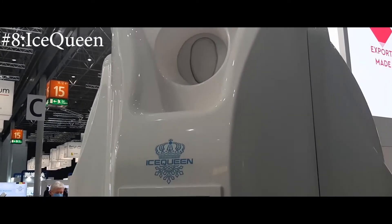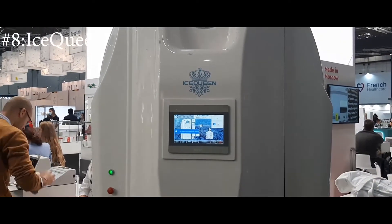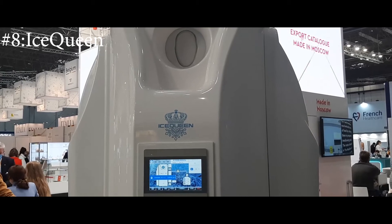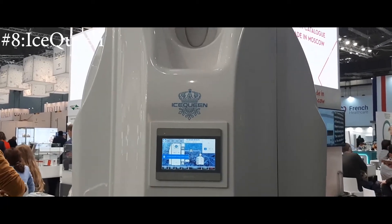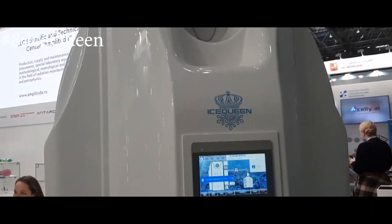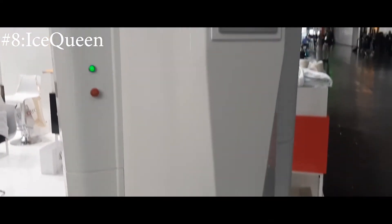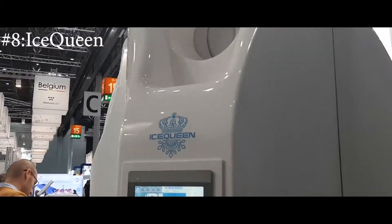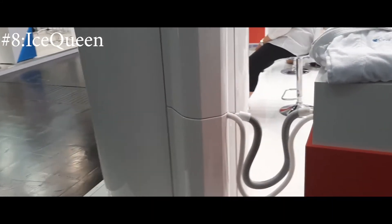One product that got my attention was from a Russian company — the product is called Ice Queen. This product can prepare a person for extreme sport by lowering the body temperature and making the body more relaxed at lower temperatures. You get inside this capsule and it provides the ultimate cold conditioning your body needs to build strength for cold weather. I see it as a substitute for cold ice baths or swimming in ice, and I personally really liked it.